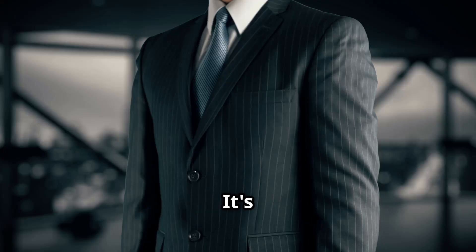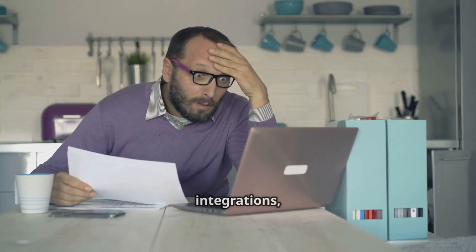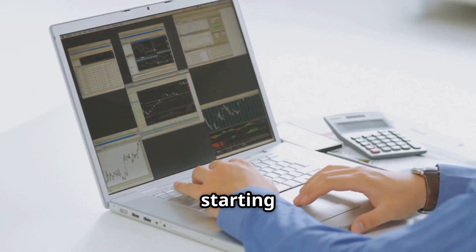Let's kick things off with Salesforce. It's the big kahuna in the CRM world — tons of features, powerful integrations — but it can be a bit overwhelming. And let's not forget, it can get pricey, especially if you're just starting up.